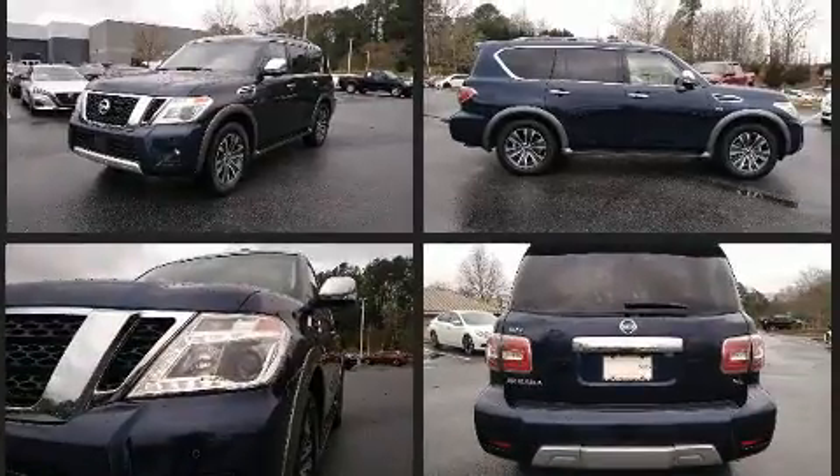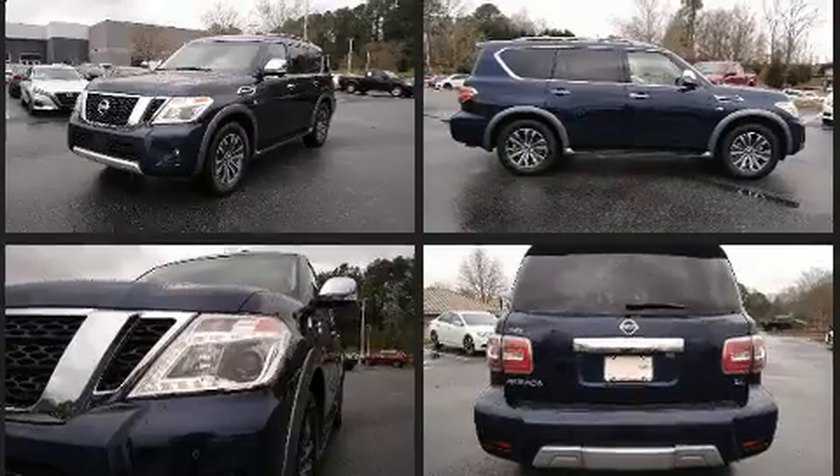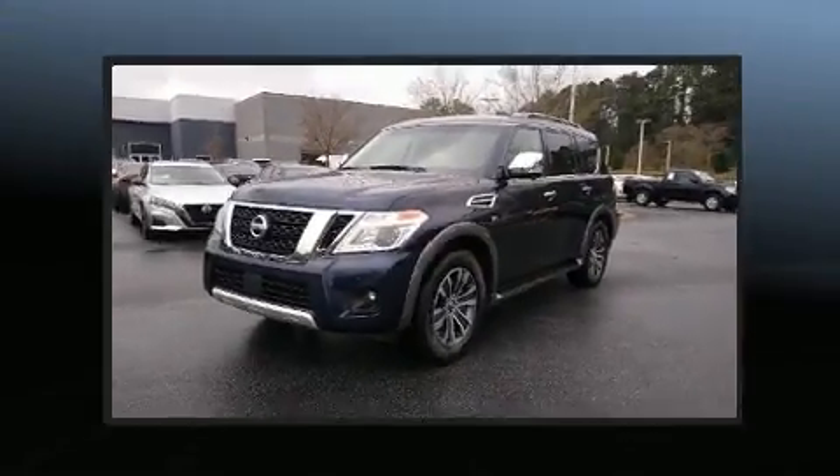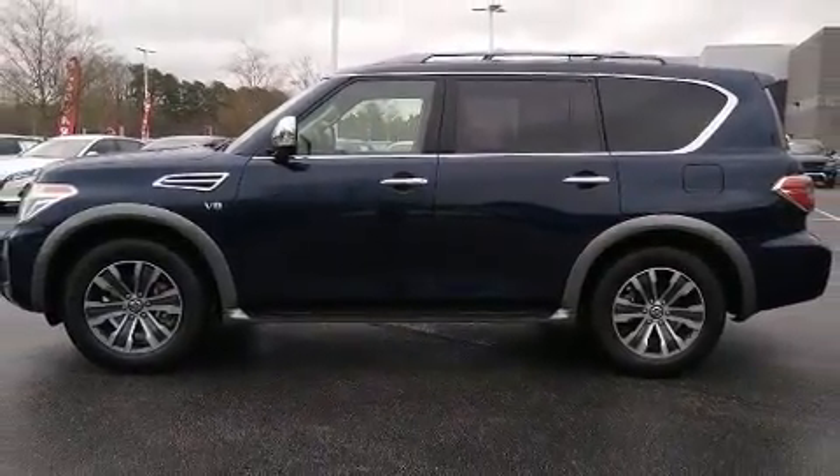Nissan ensures the safety and security of its passengers with equipment such as anti-whiplash front head restraints, a security system, and four-wheel disc brakes with ABS. A Carfax history report indicates just one previous owner.